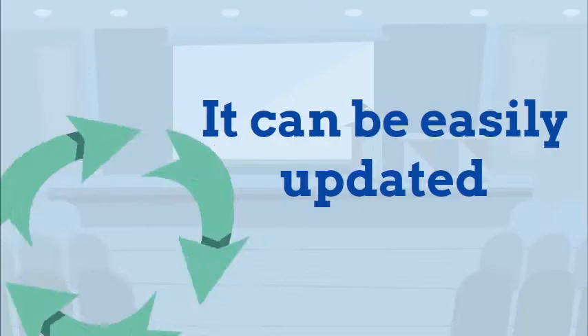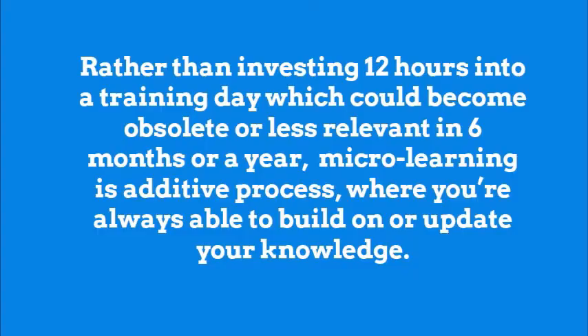It can be easily updated. Rather than investing 12 hours into a training day, which could become obsolete or less relevant in six months or a year, micro-learning is an additive process where you're always able to build on or update your knowledge.